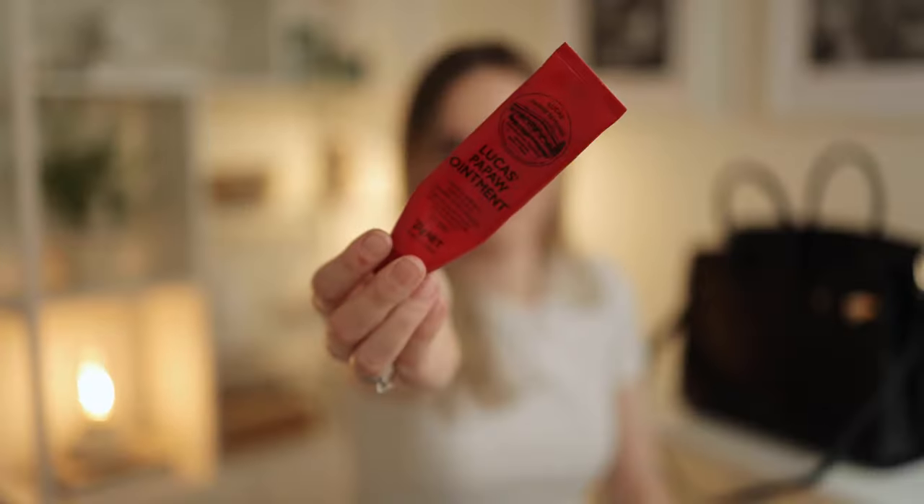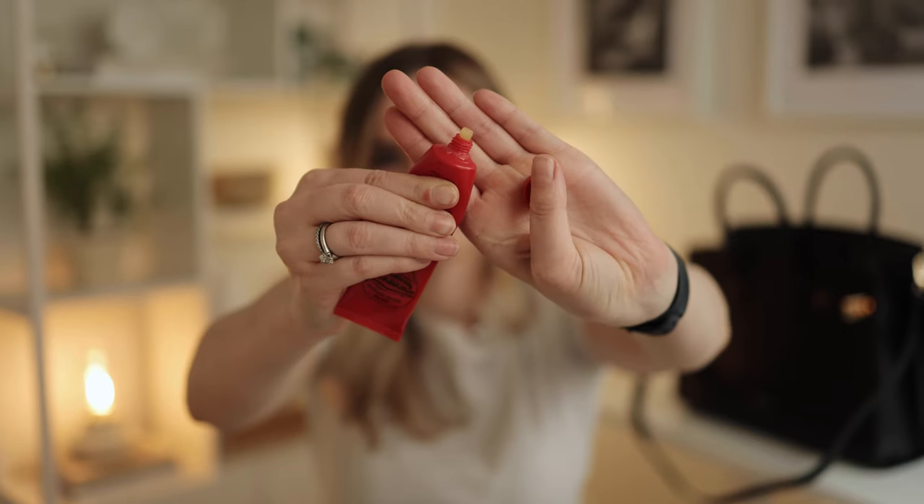I have a Lucas Pawpaw ointment — I don't go anywhere without this. It's in every single bag I own. It's great for your lips, scratches, abrasions, minor wounds, insect bites, heat rash, sunburns, skin cracking — all that jazz. If you're Australian, you know this stuff is great.